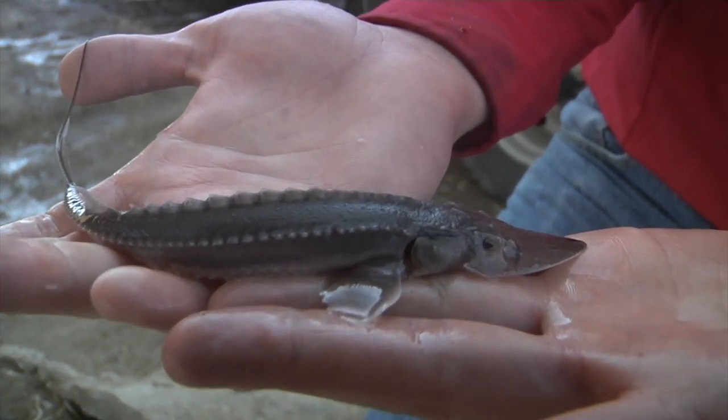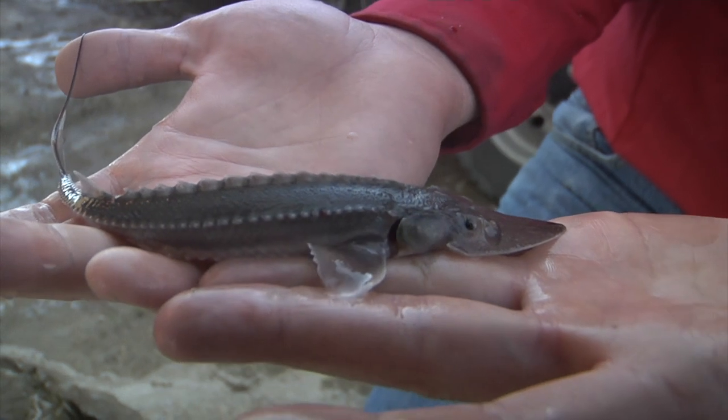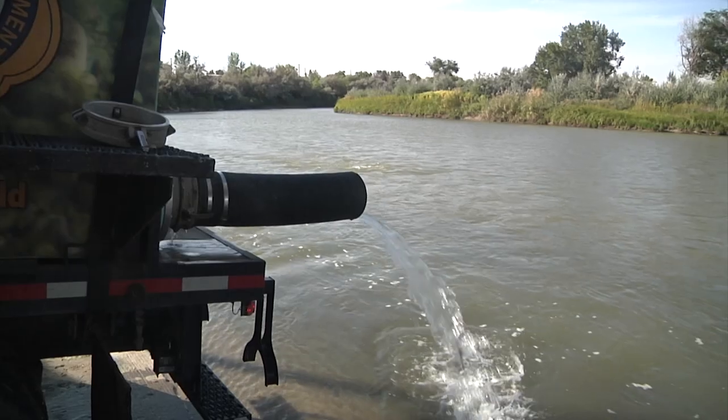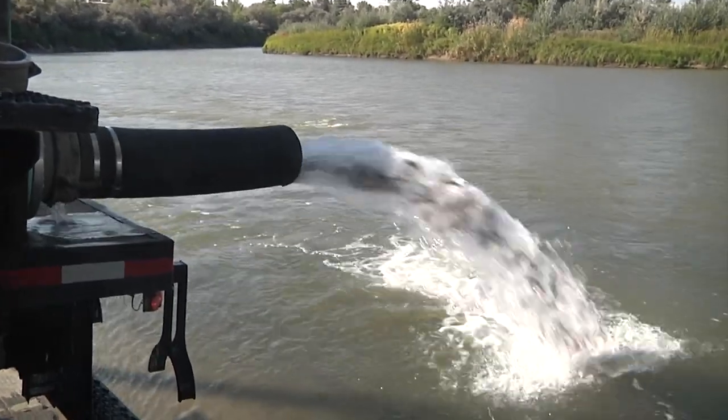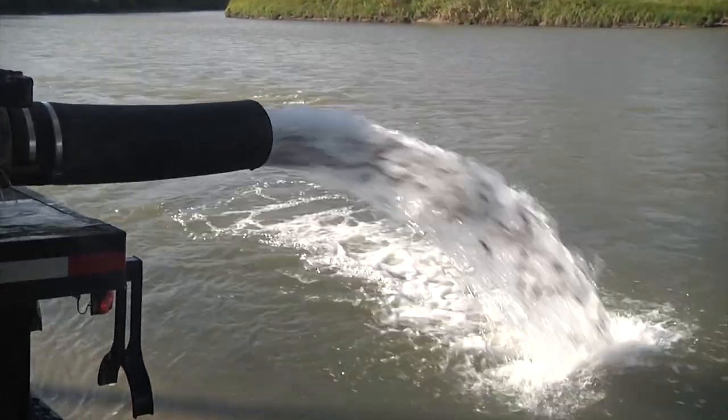Being called a bottom feeder doesn't bother this guy — people have only been saying it for 200 million years. Shovelnose sturgeon may be the most unique fish species in Wyoming, and along the Bighorn River, populations of this species got a boost in numbers this fall with the stocking of over 11,000 juvenile sturgeon.